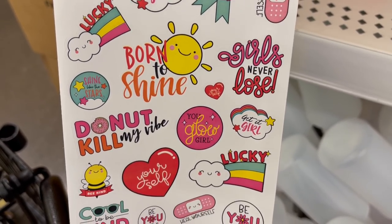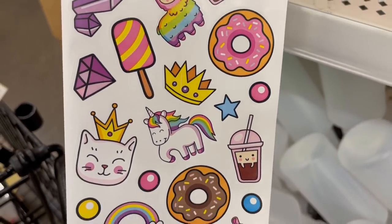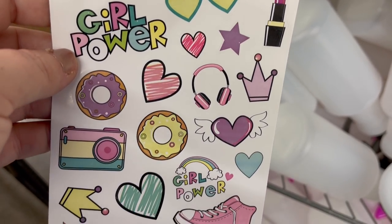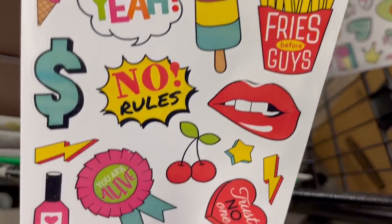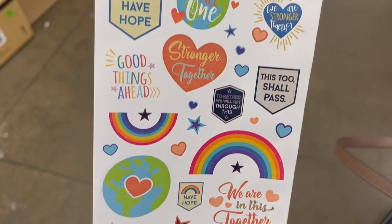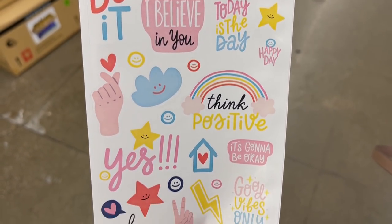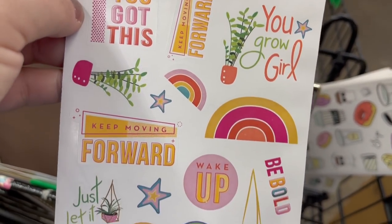They had a bunch of different sticker packs this week. These stickers are double-sided, so the stickers you see on one side you get two of each because they're exactly the same on the other side of the sheet. Quite a few of these, like the one that says 'girl power,' have flowers and succulents and things like that. They also have matching extra-large stickers to decorate your laptop and things like that — you get six in each set.